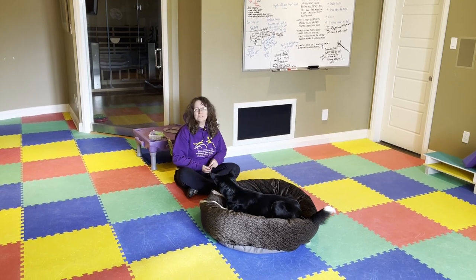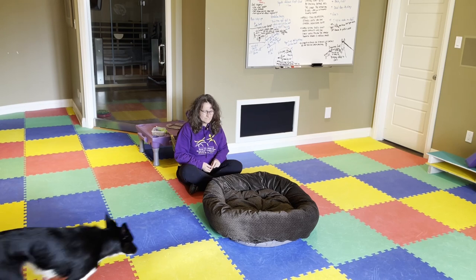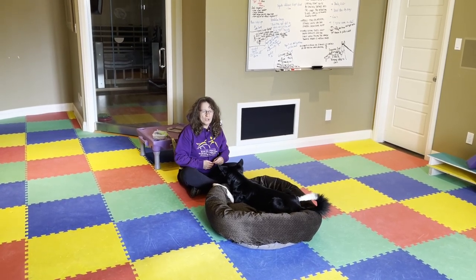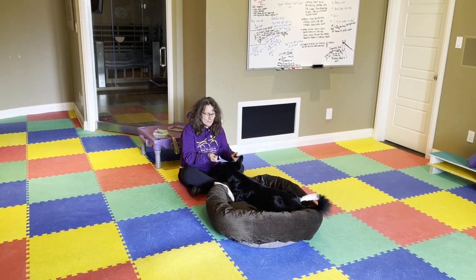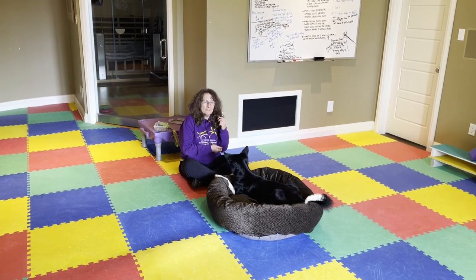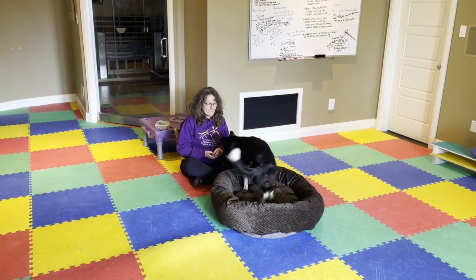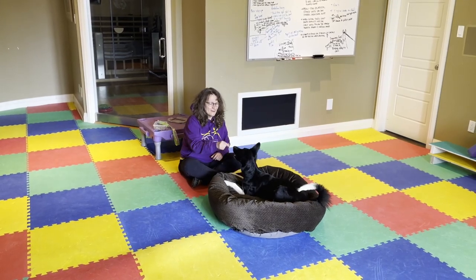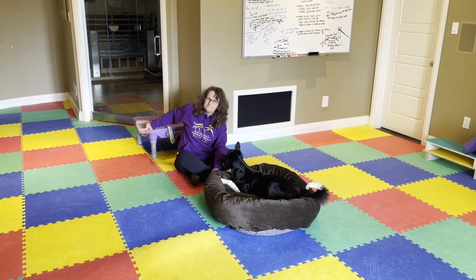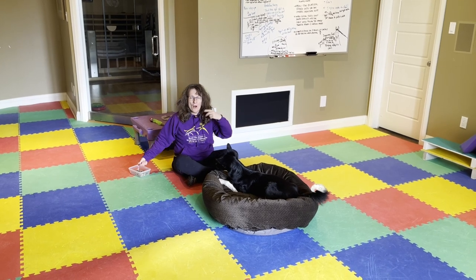It doesn't always happen the way it's supposed to. There we go. What I want is for my dog to drop all in one motion, with her belly and her ribs and her hips and her elbows all hitting at the same time. It's fun — it's engaging for the dog. I'll feed her in the bed every now and again, and I will reward her for leaving on the word 'search.'